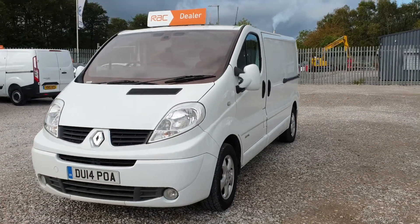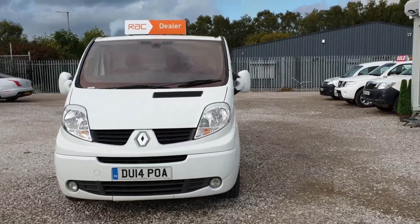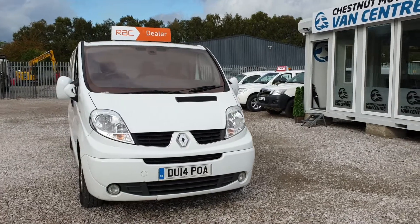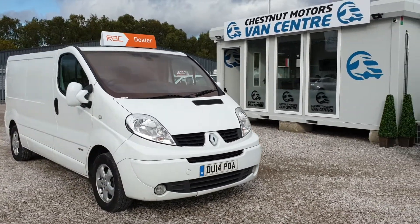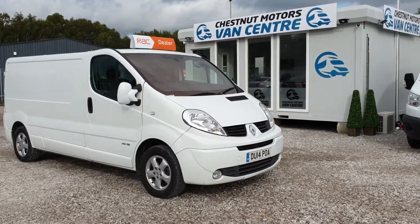It's fantastic from every angle. Looking good with the front fog lamps. Drives exactly as it should. That is one clean, tidy Traffic Sport. Let's look inside.